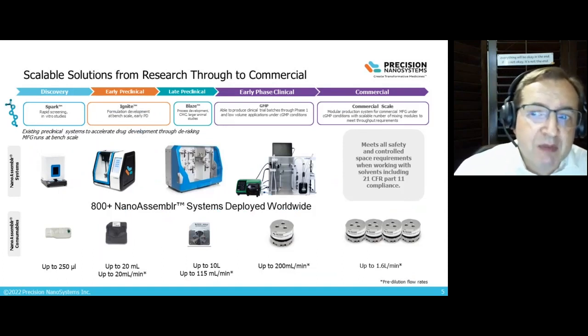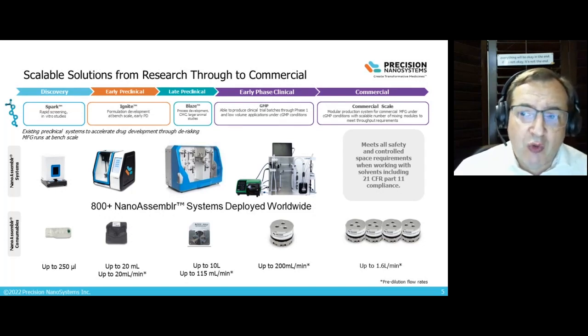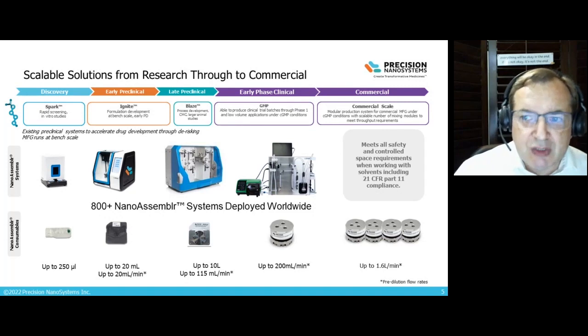Back to the NanoAssembler technology — we have scalable solutions from discovery all the way to commercial. For early preclinical, we have our Ignite system, then our process-scale equipment, our Blaze, and our GMP system. We're working on a commercial system to be launched in the next 12 months, able to produce batches of appropriate size for commercial launch. To date, we have deployed over 800 of our NanoAssembler systems around the world, and that number continues to grow as the technology has been widely accepted in the industry.